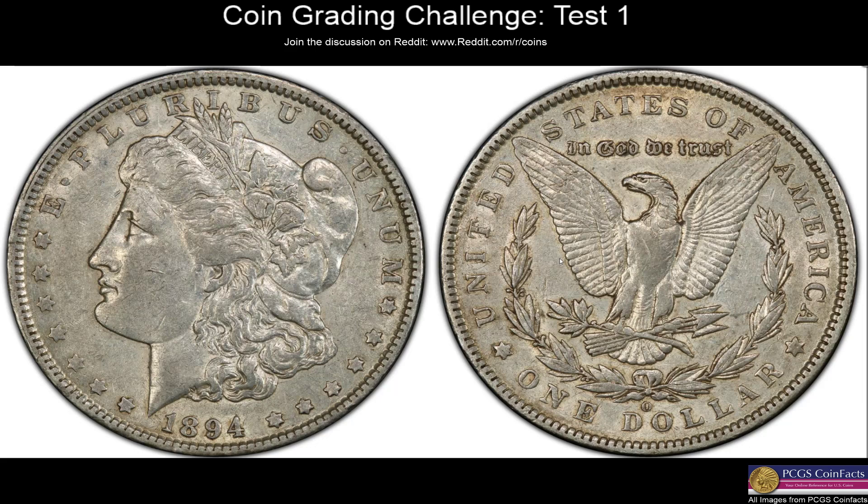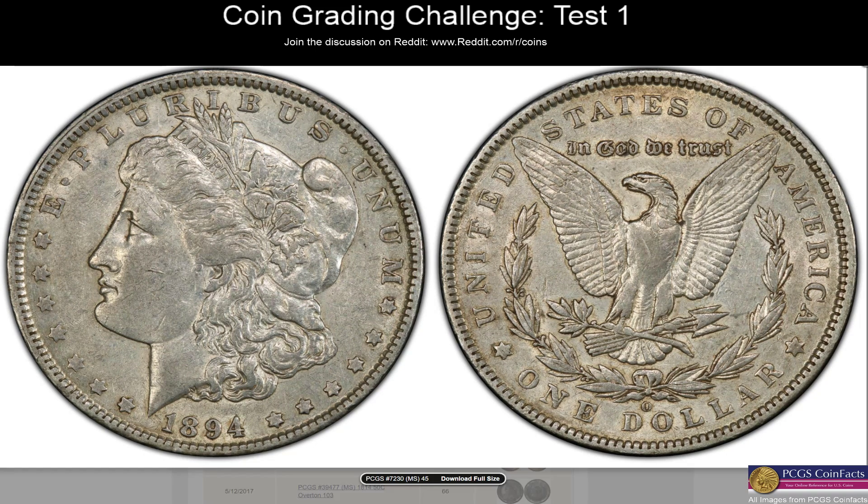Morgan dollars — a little more of my bread and butter. We're looking at a 94-O. The mid to early 1890s Morgans get a lot harder. This has most of the details, but immediately I'm thinking XF coin — not an AU. We don't have enough detail and luster, but there's still a little bit of what looks like luster underneath. This looks like a textbook XF40 to XF45 coin. With the luster I can see in the hair and around the E, I'm going with XF45. Revealing: XF45 — yes! My Morgan skills aren't too rusty.